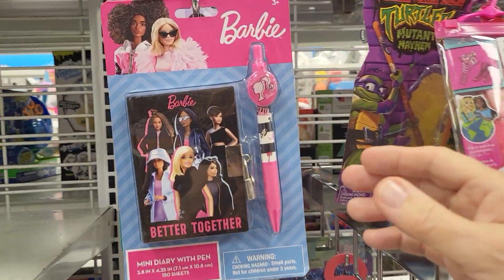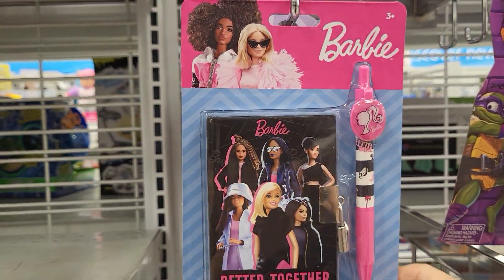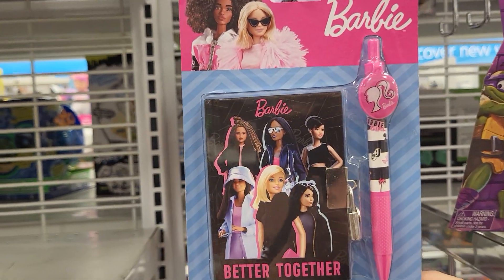Hey everybody, this is Sandy with Cartons and Disney. I'm budget shopping with Robbie. I found some Barbie stuff.